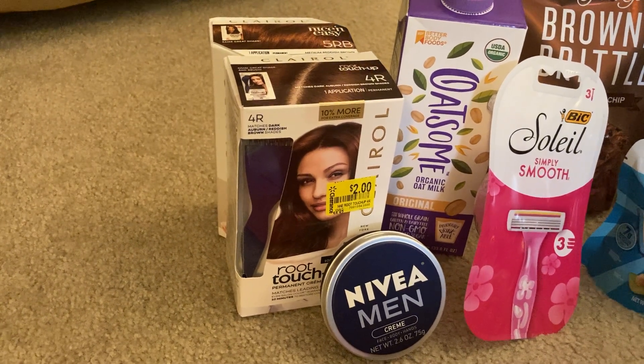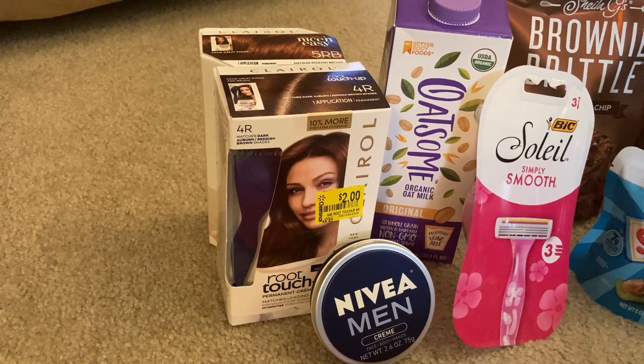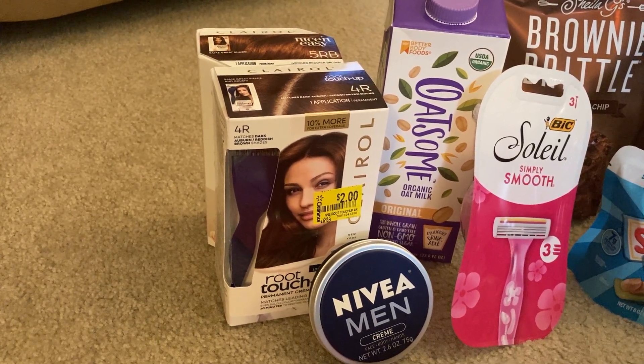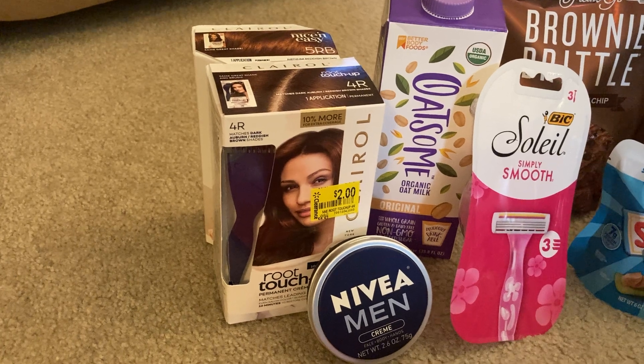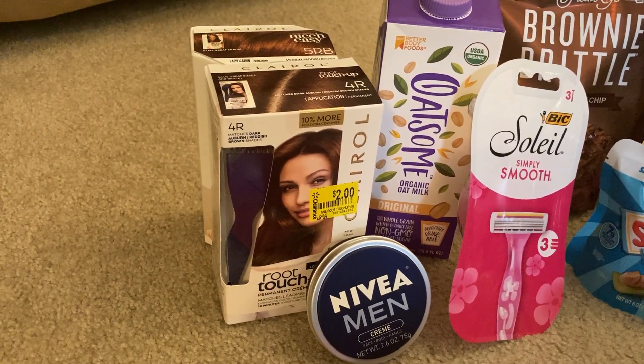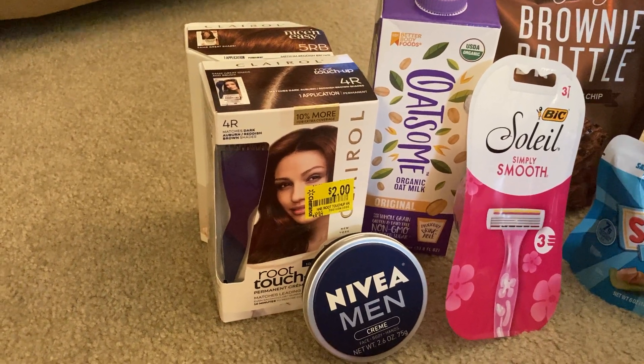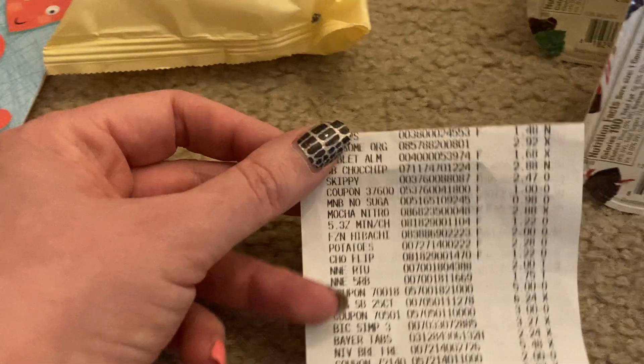There were also some Garnier Olia — O-L-I-A — hair color items marked down in my store, and we do have an Ibotta rebate on those. If that's something you'd use, check your store to see if yours are on sale as well. I think we've made it through everything — let me share my receipt with you guys.